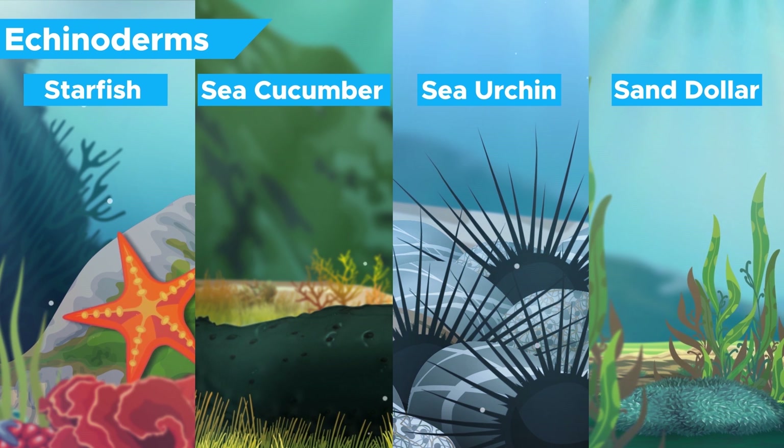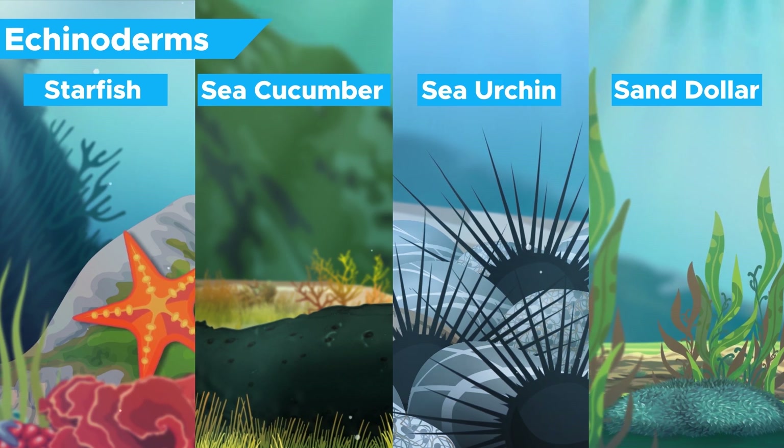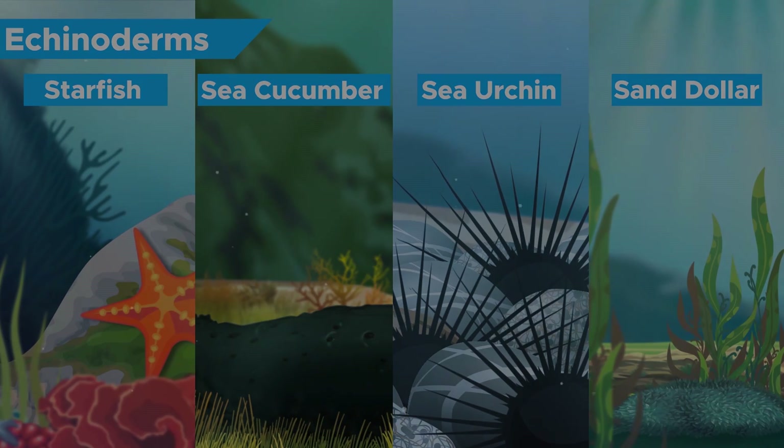Despite sea cucumbers looking intrinsically harmless, they are actually quite the opposite if you aren't careful. In this video we will discuss why that is, as well as everything else that makes these little turds interesting.